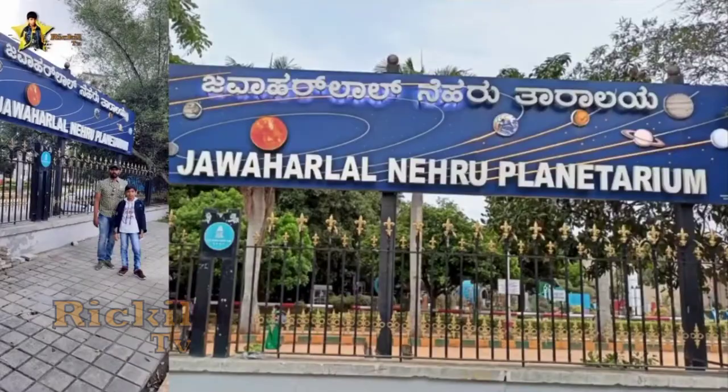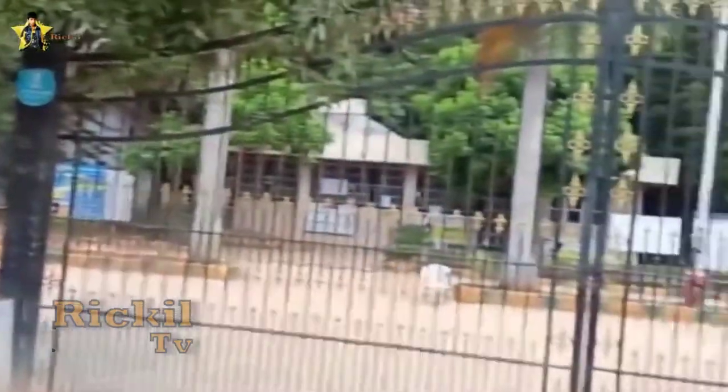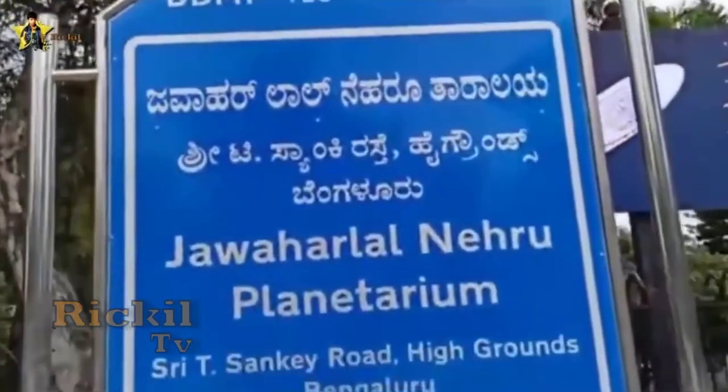The planetarium is located to the east of the airport in Bangalore, Karnataka. It was established in 1989 by Bangalore City Corporation and is administered by the Bangalore Association of Science Education.